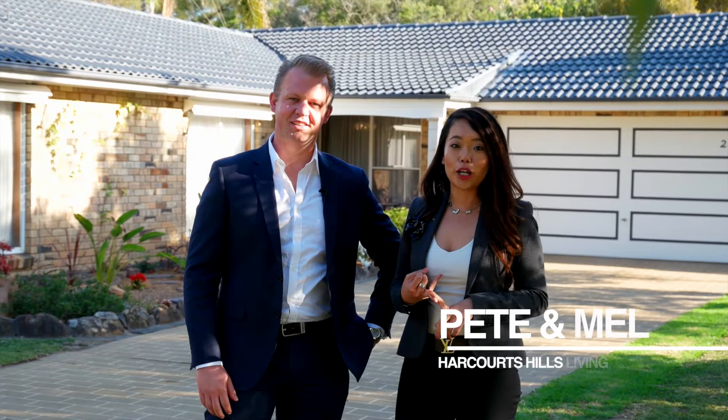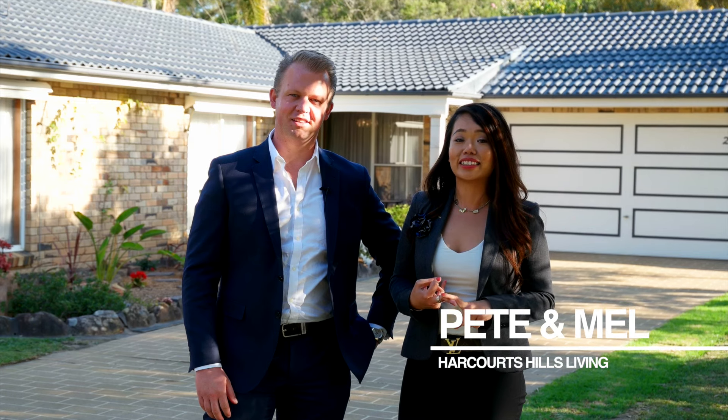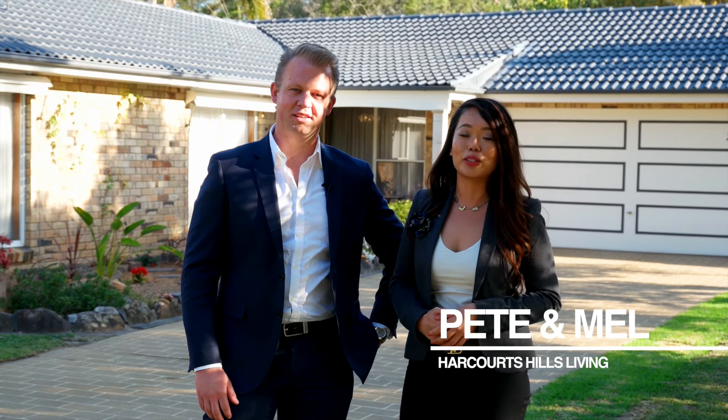Great location, superb family home and awesome entertaining options. This is 28 Larkin Avenue, Baucom Hills. I'm Pete, she's Mel, come and check it out.